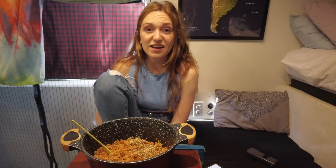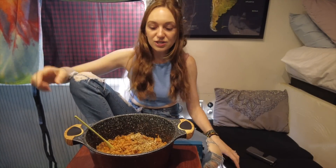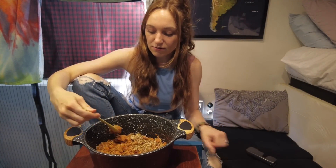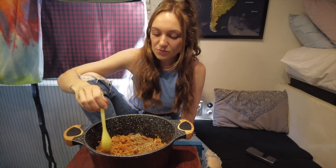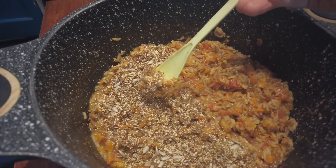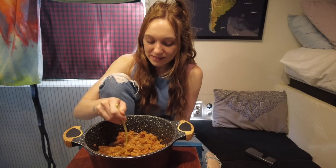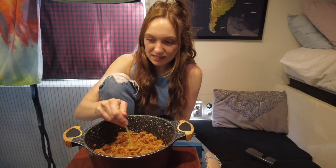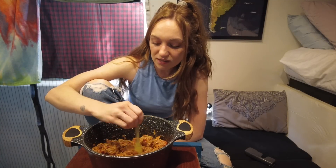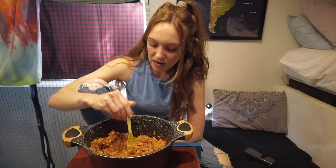We're happy to have found this campsite. We're going to have brunch here — I made a big rice bowl with honestly next to nothing left in the van: a can of tomatoes, some carrots, peanuts, pecans, and lots of seeds. We definitely have to go to the grocery store, but that's what today is for. We're going to figure out what we have to do, fill up the water, and take showers.